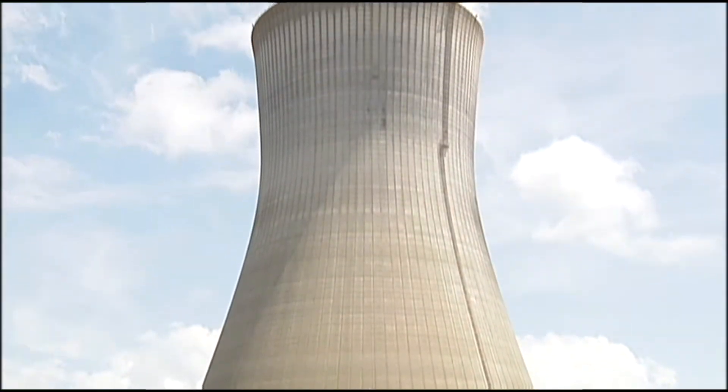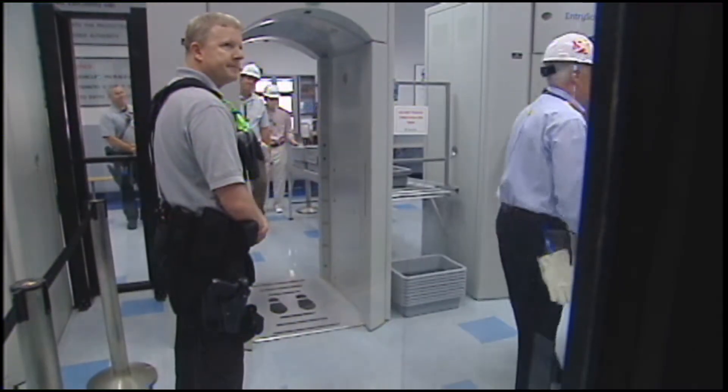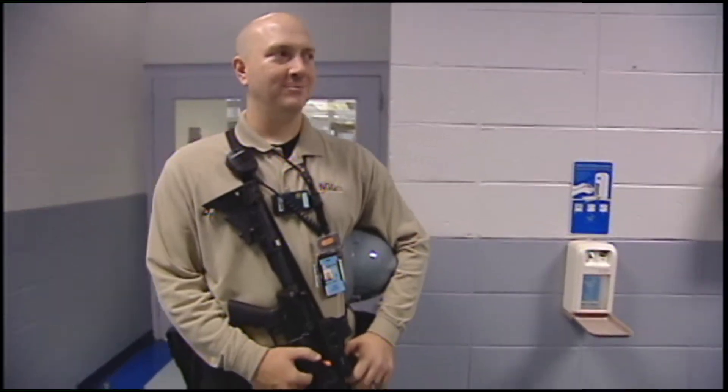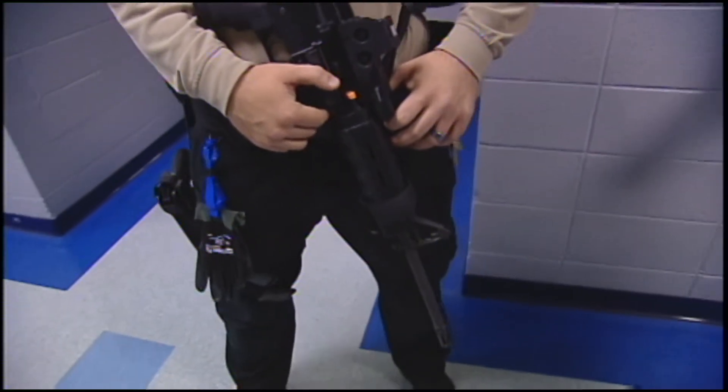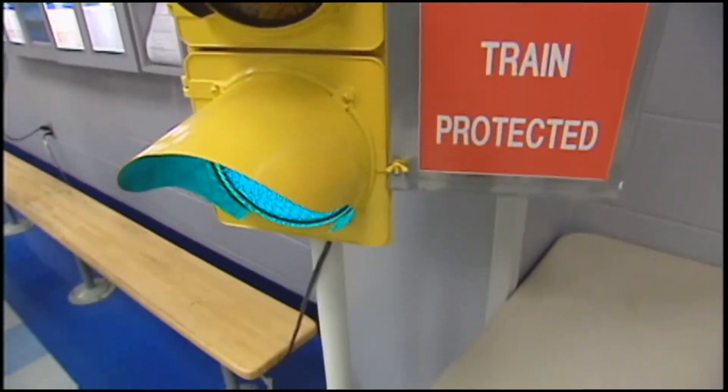Safety and security — two things that were very obvious at Progress Energy's Harris Nuclear Power Plant. It took a background check, layers of security at the facility, and even an armed guard escort for the entire tour to get us into a place they call the Protected Area.